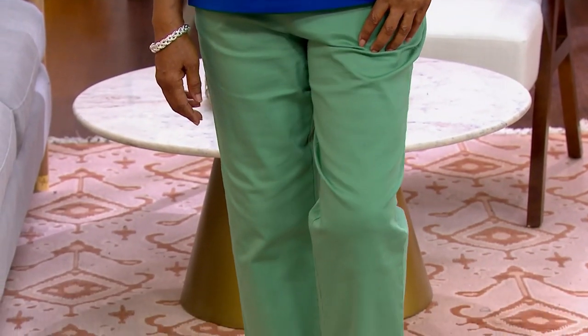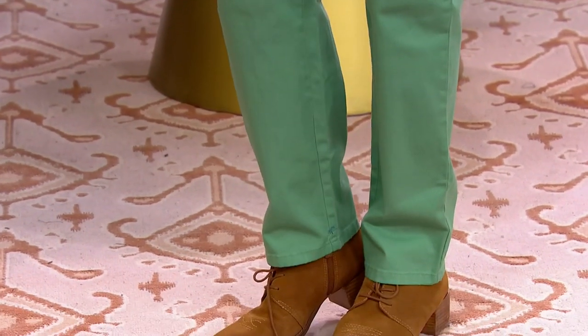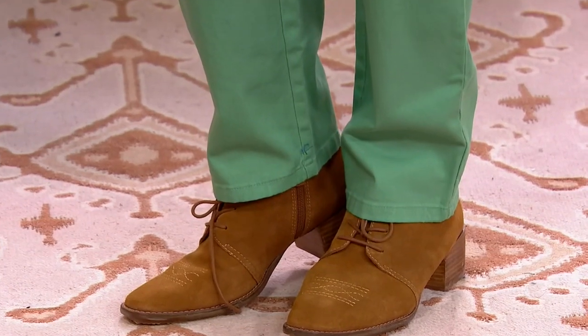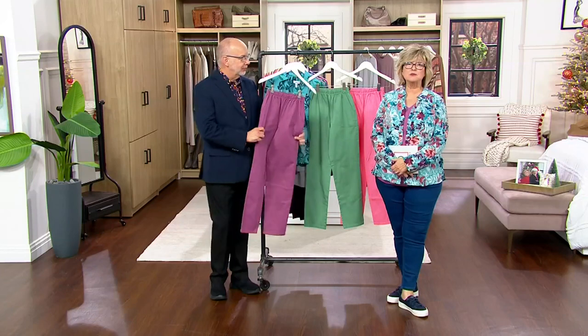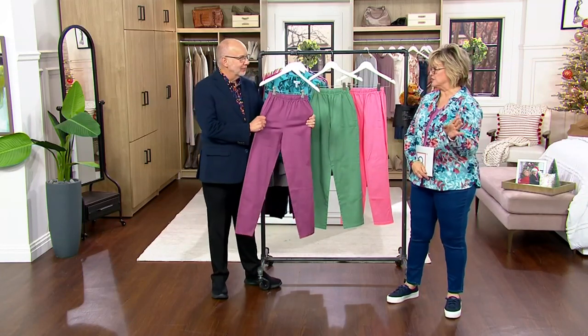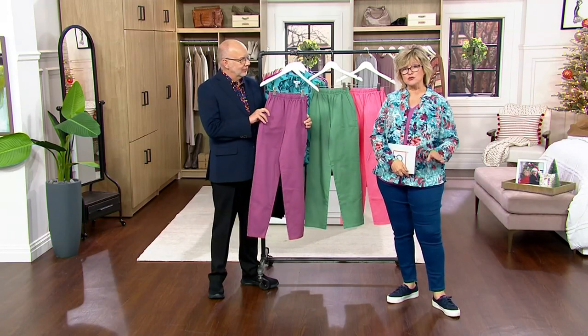I didn't think I was ever going to say that again, because a few months ago we were told these are going away — we're bringing in a replacement, and we're working very hard to replace them because we know you love these pants. But the pant that has been around since the beginning of Denim & Company, 25-plus years — that manufacturer has closed their doors.